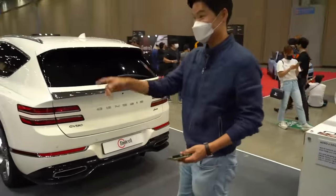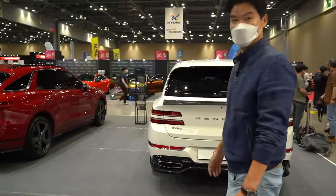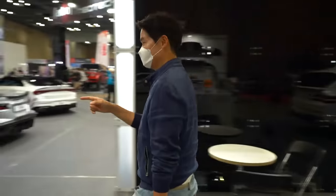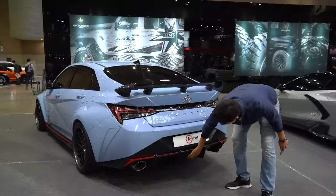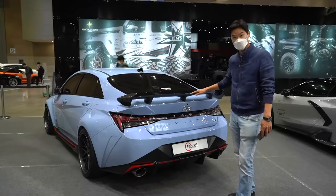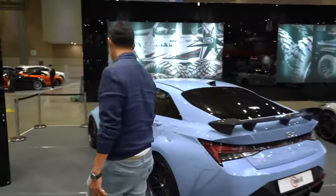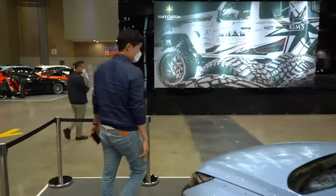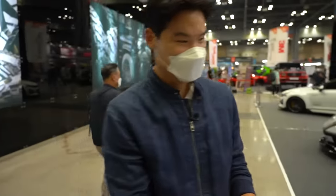I really love the G80 and GV80 — very nice. There's also a dressed-up Elantra N with an even bolder diffuser on the bottom, a nice wing, and carbon fiber accents. I really wanted to show you guys this tuning culture here in Korea.